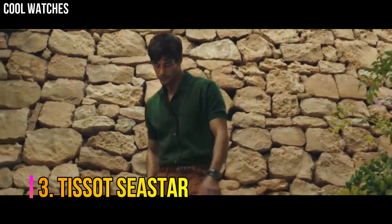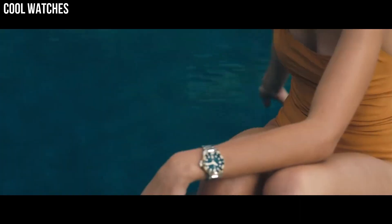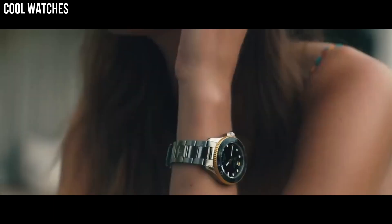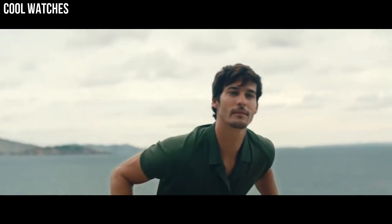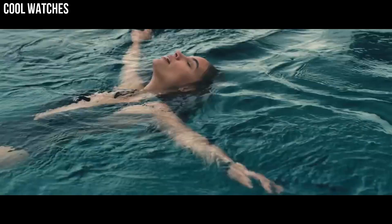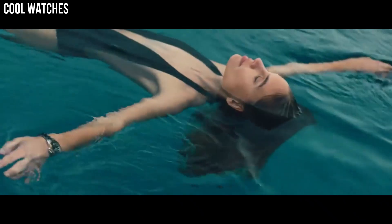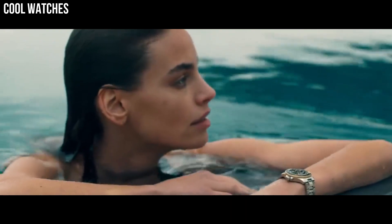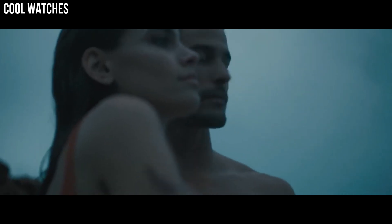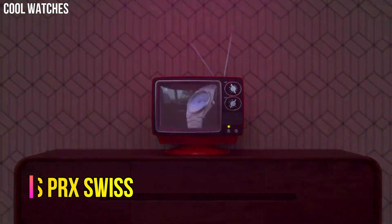Number 3: Tissot Seastar. Wherever you go and whatever adventure you find yourself on, you'll find balance with the Seastar 2000 Professional Powermatic 80 on your wrist. This is a highly technical, assertive watch brimming with easy confidence. Dial window material type: synthetic sapphire, display type: analog, clasp: folding clasp with safety and driver extension.